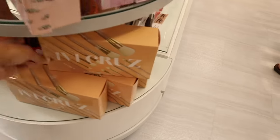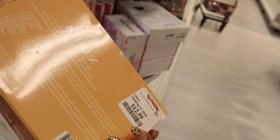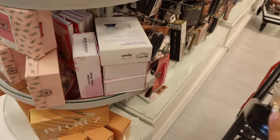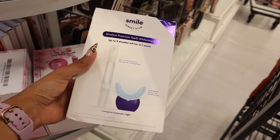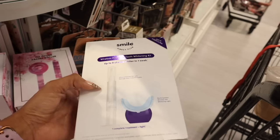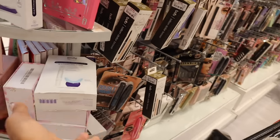They have new BH Cosmetics makeup brushes — I thought I'd never see this brand again. You get 12 brushes with a makeup bag for $13. I love the cream and gold handles. They also have more from Smile Direct Club: a wireless premium teeth whitening kit, up to 9 shades whiter in one week, with a 6ml pen and wireless LED whitening light. You can buy refills online and keep the light. The starter kit is $35.